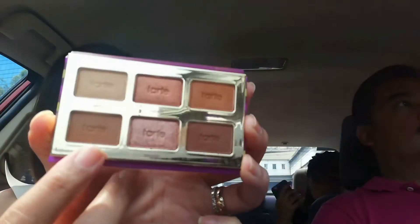For my crease we're going to use the shade Playful. And since I have hooded eyes, we're going to make a fake crease. A tip for hooded eyes: you should look downward when applying eyeshadow.